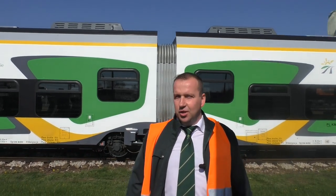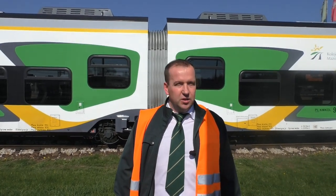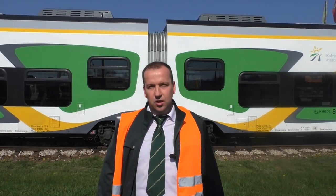Cześć, ja nazywam się Marek Sierociuk. W dzisiejszym odcinku za pulpitem maszynisty opowiem Wam kilka słów na temat spalinowego zespołu trakcyjnego 222M produkcji NEWAG Nowy Sącz.